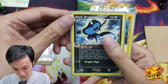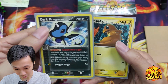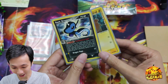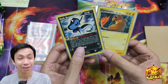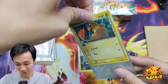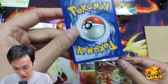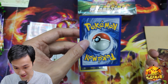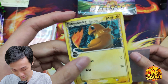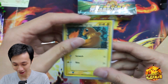This is from Team Rocket — Dark Dragonair and Charmander Delta Species. These are English set. I'm pretty sure he threw these in. Wow, thank you, thank you — this is amazing. Let's take a look at the quality. Oh my God, guys, this is a near mint card. If I was to grade this, it's a PSA 10 version card. That's amazing.